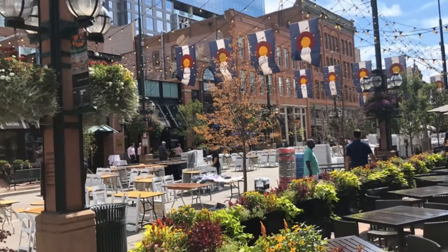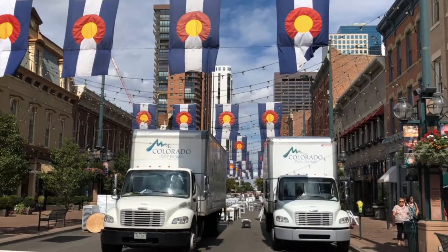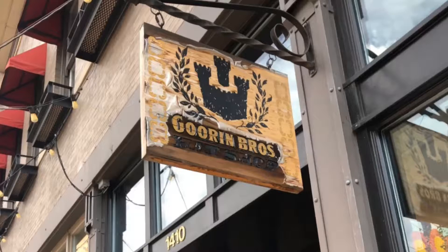Then we moved on to Larimer Square, which is a really neat neighborhood with dining and shops. Great place to do some shopping too.